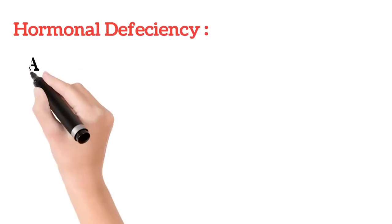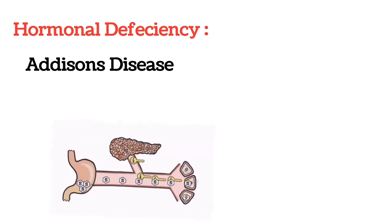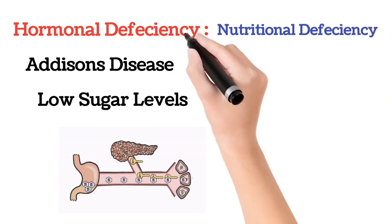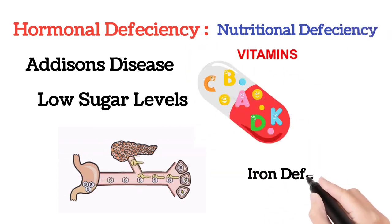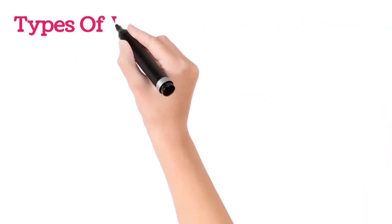Low BP can also occur because of certain hormonal changes like Addison's disease, low blood sugar called hypoglycemia, and certain nutritional deficiencies like vitamin B12, folate, and iron deficiency, which also cause low blood pressure. There are various types of low BP.